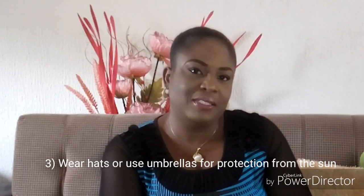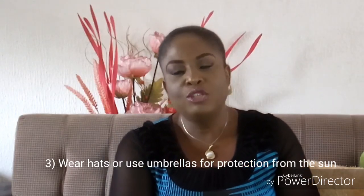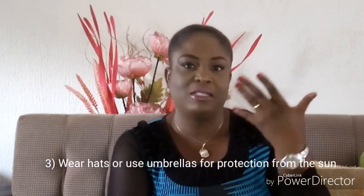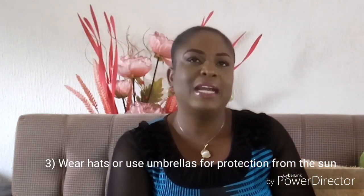You could also wear hats to protect your face, and you could use umbrellas to avoid the unnecessary harshness of the sun. These help ensure your delicate skin is protected by the shade you carry around, shielding it from excess sun.